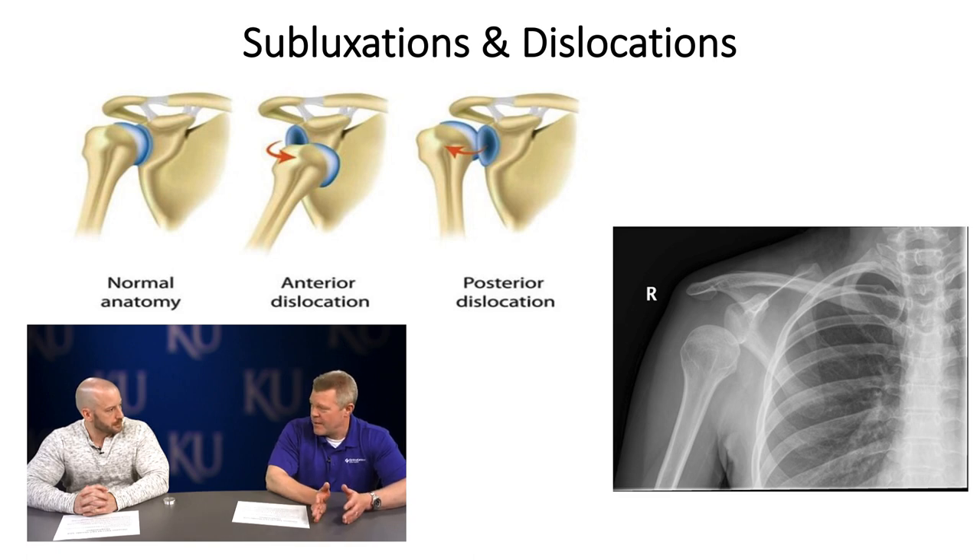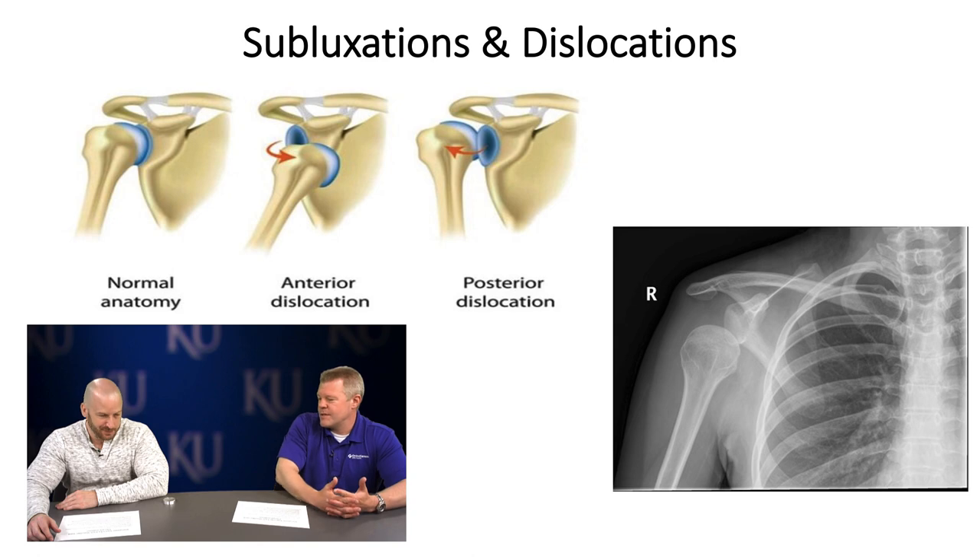We've talked about ACLs before — they're typically seen in high-velocity cutting sports, but I've had plenty of soccer moms and dads who've torn their ACL stepping wrong off steps. There are so many factors around the joint that can contribute. When the glenohumeral joint dislocates — where does it typically go? Most of the time you see an anterior inferior dislocation, though it can go any direction depending on where the forces are directed.